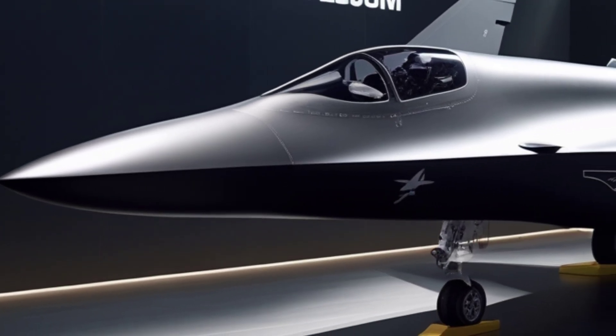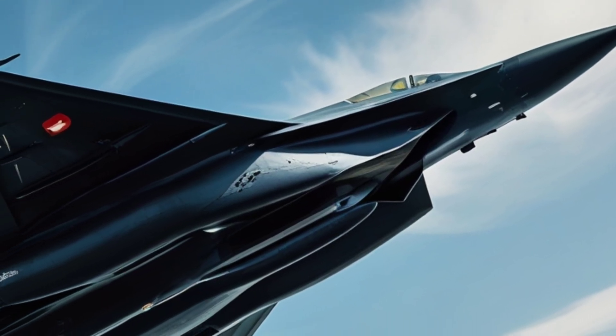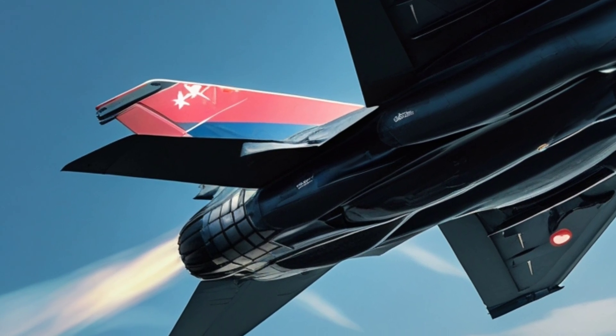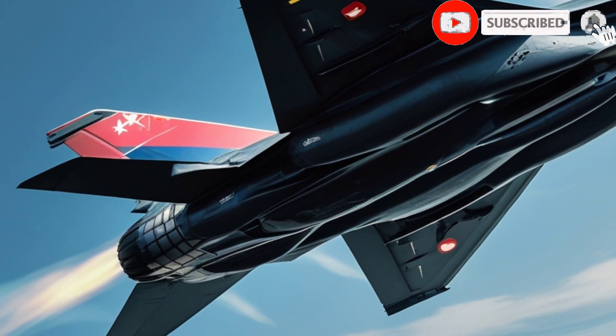What do you think about Russia's 6th gen fighter in matte black? Could it outperform the US and China's future stealth jets? Drop your thoughts in the comments below. If you enjoyed this deep dive, don't forget to like, share, and subscribe to my channel for more thrilling content on military aviation and cutting-edge tech.